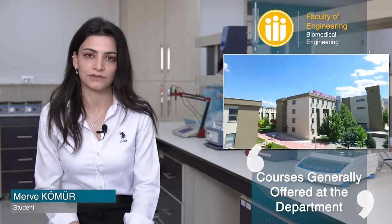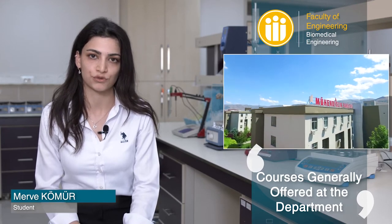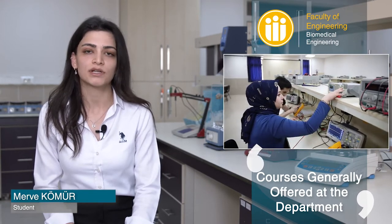Basic Engineering trainings are given in the first year in our department. In addition to theoretical courses in the second, third, and fourth years, we also have laboratory courses. We have electronics, computer, and biomedical instrumentation laboratories in our department.